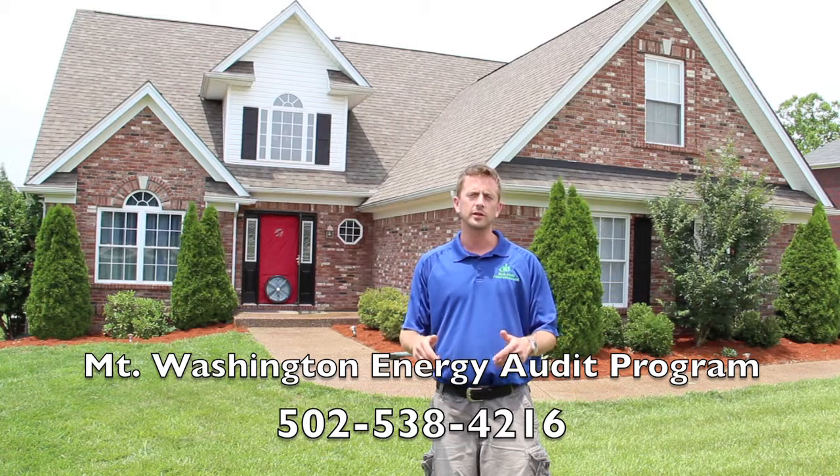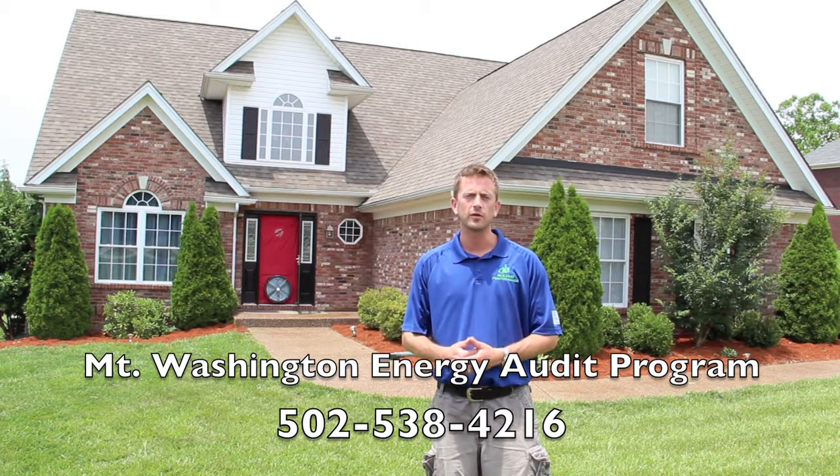Call the number at the bottom of your screen and tell them you want to sign up for the Mount Washington Energy Audit Program, and we'll see you soon.